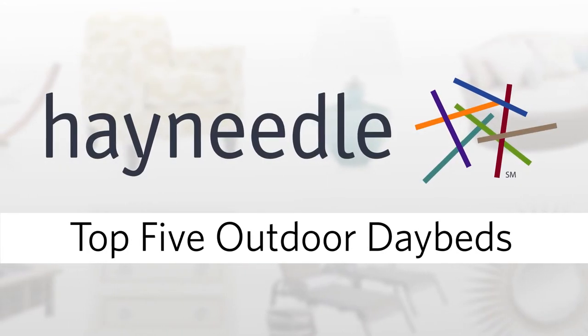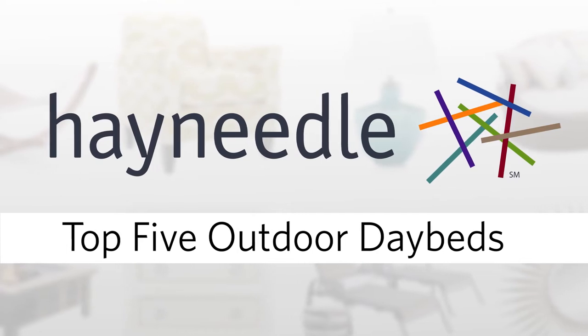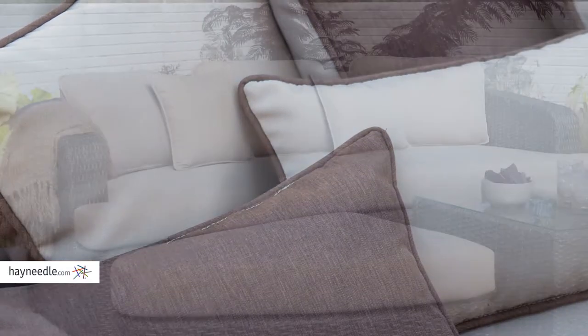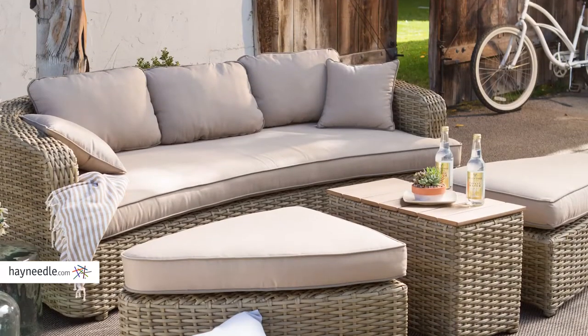Hayneedle has a lot of pieces and accessories to make your outdoor lounging experience as comfortable and convenient as you can imagine. A great example of that is our selection of daybeds. Here is a list of the top 5 outdoor daybeds available at hayneedle.com.